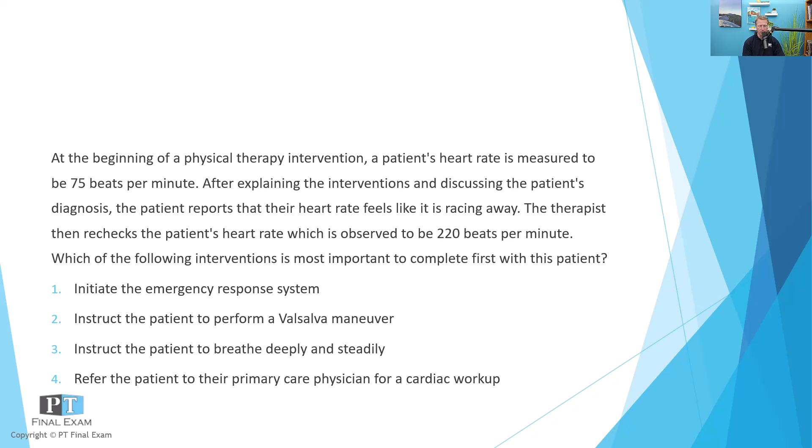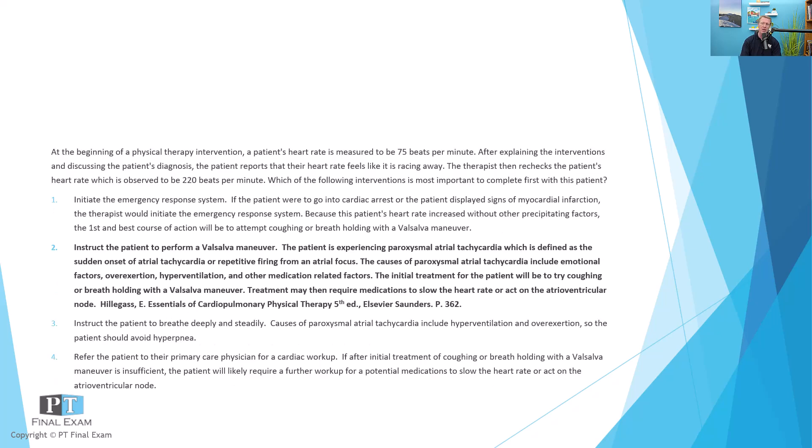I've actually seen several questions written about this, so it's an important one to keep in mind. When it comes to supraventricular tachycardia or paroxysmal atrial tachycardia, this is when you have a sudden rise in heart rate not related to any activity. This patient went from 75 beats per minute to 220 beats per minute simply during an educational intervention — that's essentially the definition of paroxysmal atrial tachycardia. The correct answer is to counteract that with the autonomic nervous system, primarily through the valsalva maneuver.